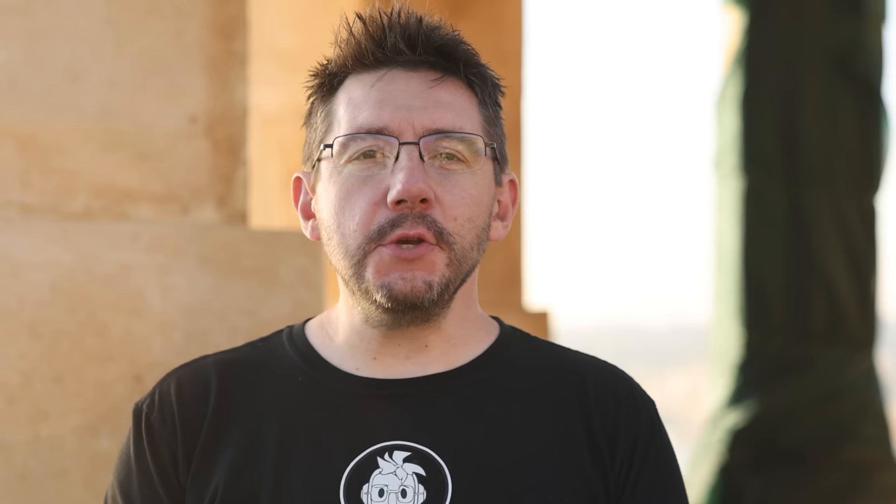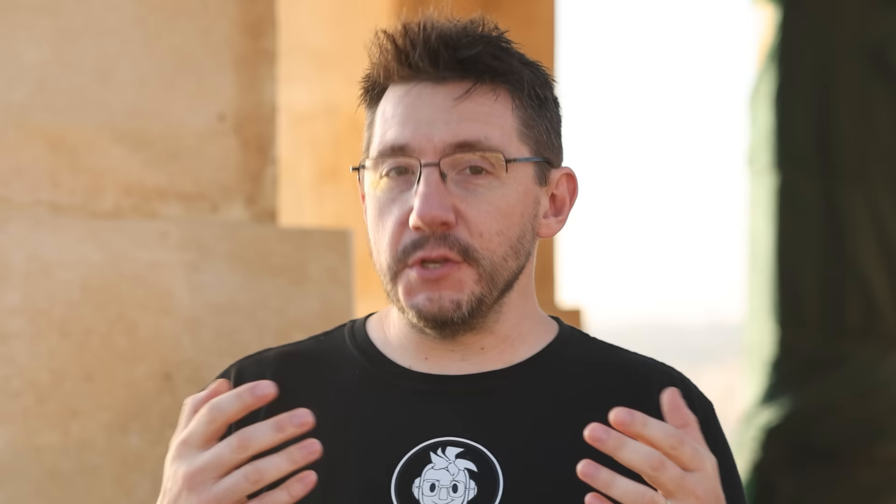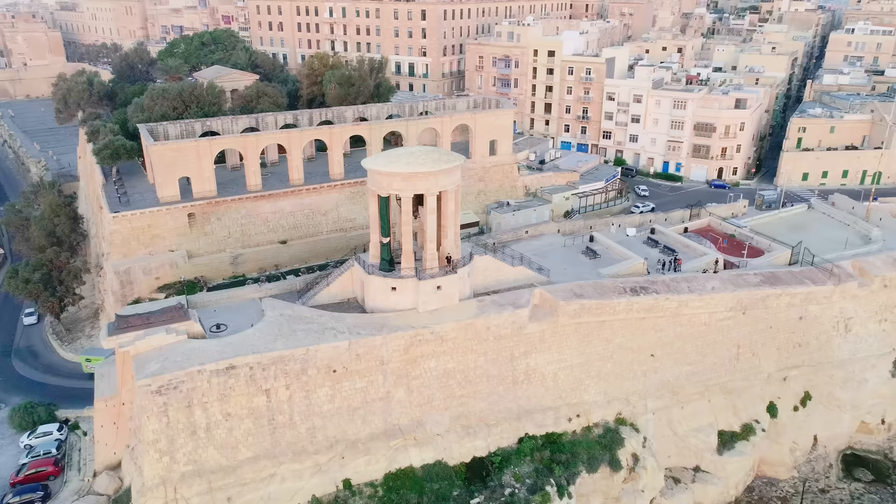The siege bell behind me and the Tomb of the Unknown Soldier are both experiencing wear. These were installed in 1992, and that was quite a long time ago. I am here with Stargate Studios Malta to scan the structure using multiple technologies so we can get a current state digitally and create a model for 3D printing.